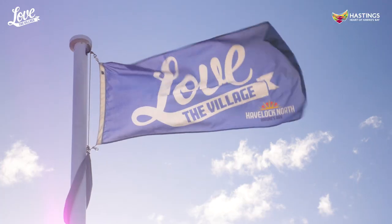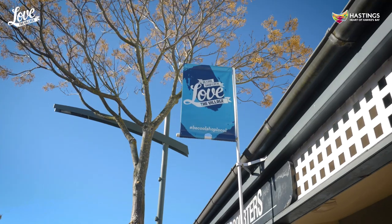Our Love the Village brand is strong and wide reaching. We have merchandise, we have t-shirts, we have hundreds of flags all around the village — all about promoting the Love the Village brand.